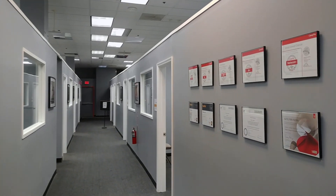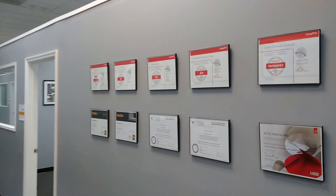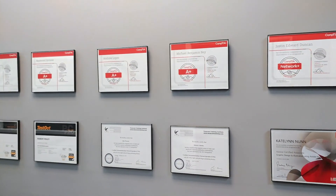Every program we teach comes with a nationally recognized industry certification, as you can see here on this wall.